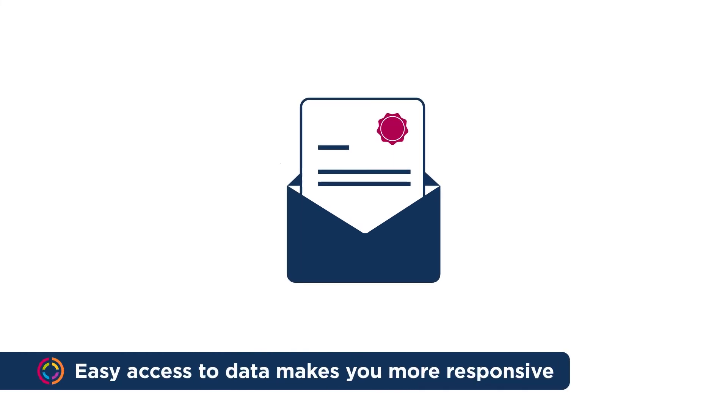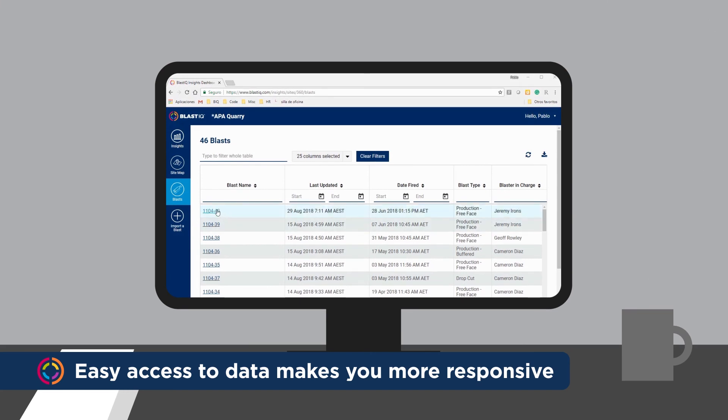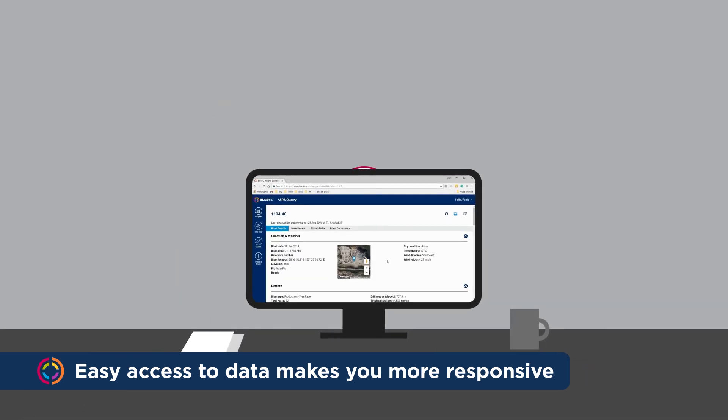What if your local regulator requests specific reports? All the data you need is already contained within the Blast IQ web platform. With just a few clicks, you'll have a fully formatted report ready for submission, and complete traceability directly from the report should more information be required.